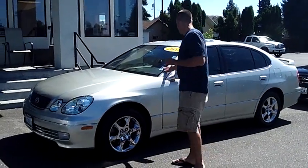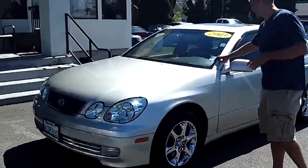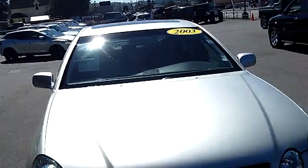Hey folks, Adam Ashby here with P.O.A.L.I.P. Car & Truck. I'd like to show you our 2003 Lexus GS 300 — stock number 90381, a local trade-in and just a super nice car.